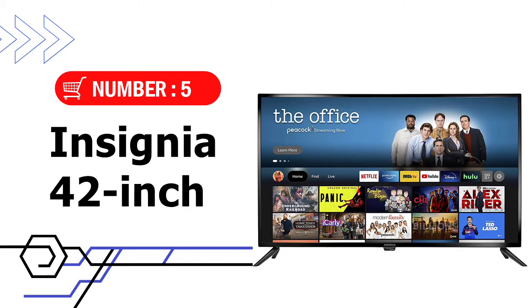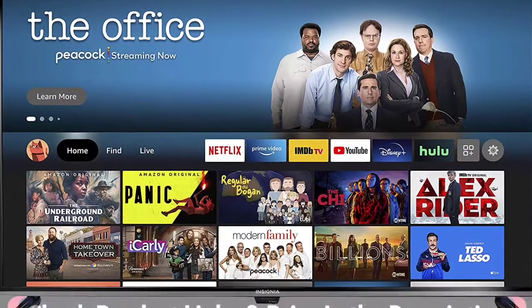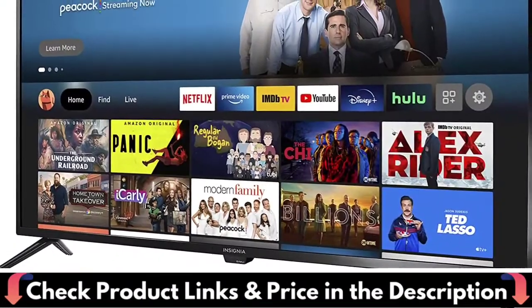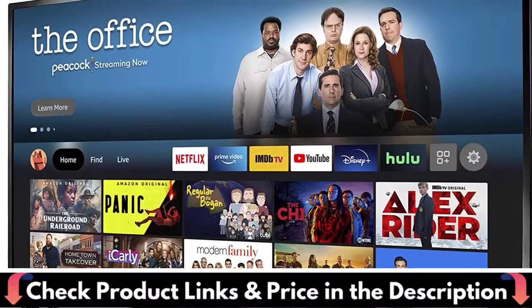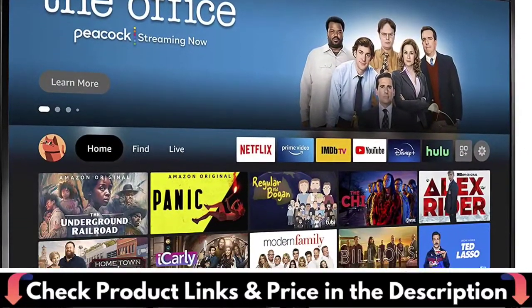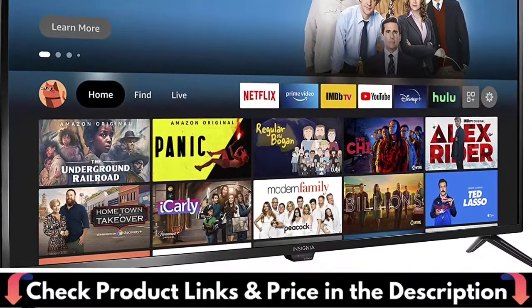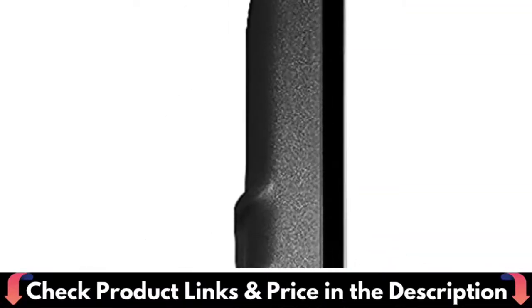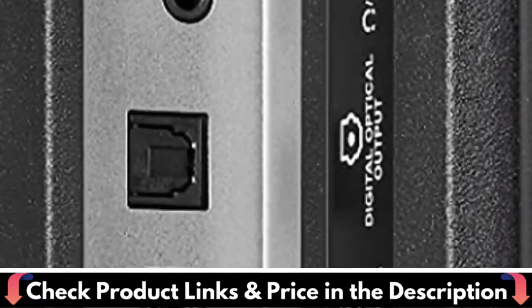Number 5 and our last choice is the Insignia 42-inch Smart Full HD Fire TV. The Insignia delivers a solid, if not spectacular, 1080p HD viewing experience, and the pre-installed Fire TV app makes syncing with other Amazon devices, such as Alexa or Echo speakers, extremely simple. However, if you are not an Amazon Prime member, you may find the TV's insistence on logging in irritating.